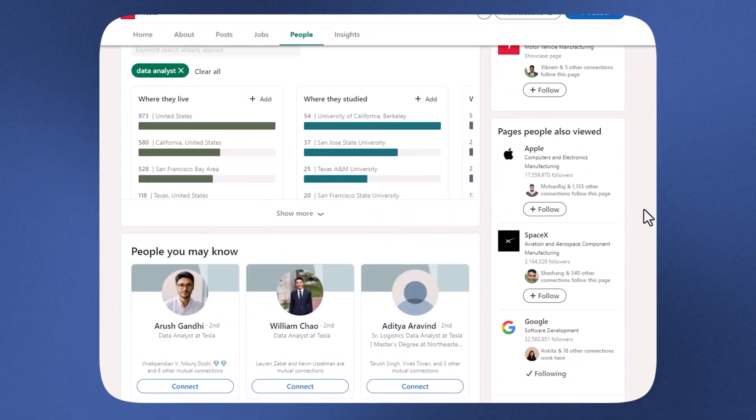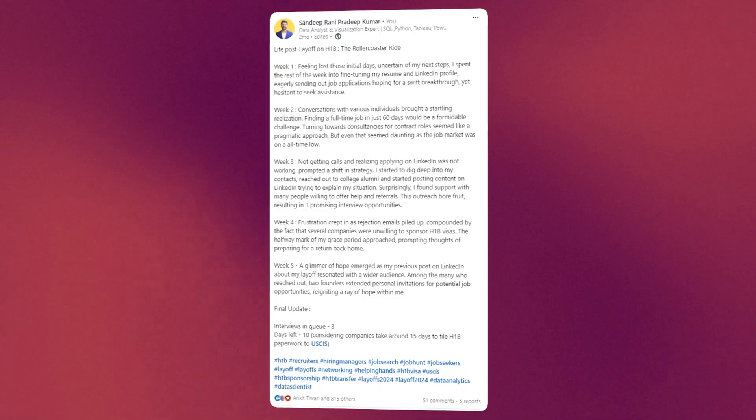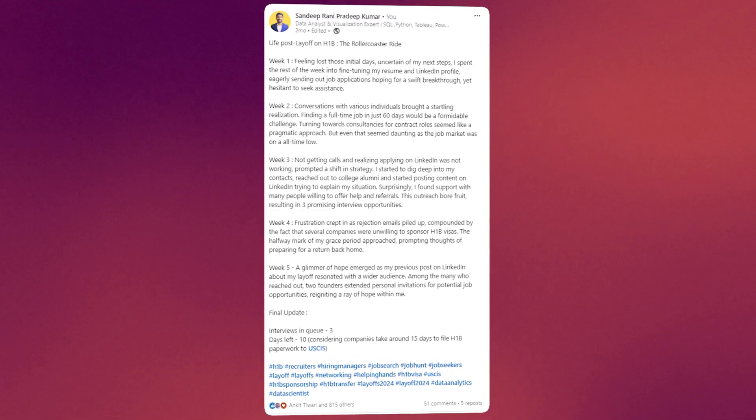ChatGPT played a crucial role in helping me secure multiple interviews. I'm going to talk about how I use ChatGPT to revamp my resume, for networking with people on LinkedIn, and to write powerful LinkedIn posts. In fact, it is one of these LinkedIn posts that got me a job offer. So find out more — please watch this video fully.